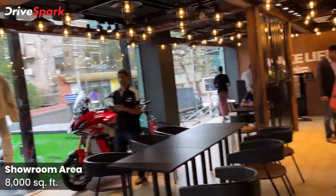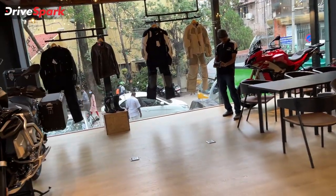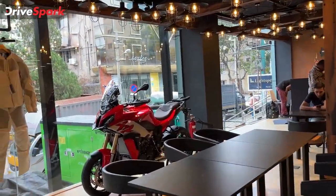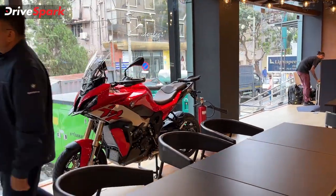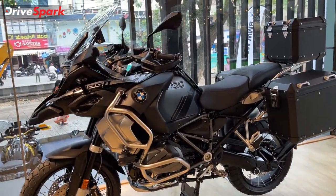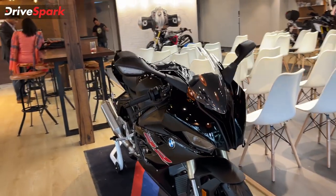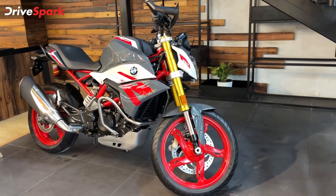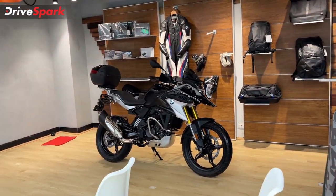This is an 8000 square feet area dealership. Starting with the bikes, this is the GS310, which has a starting price of 3.05 Lakh.